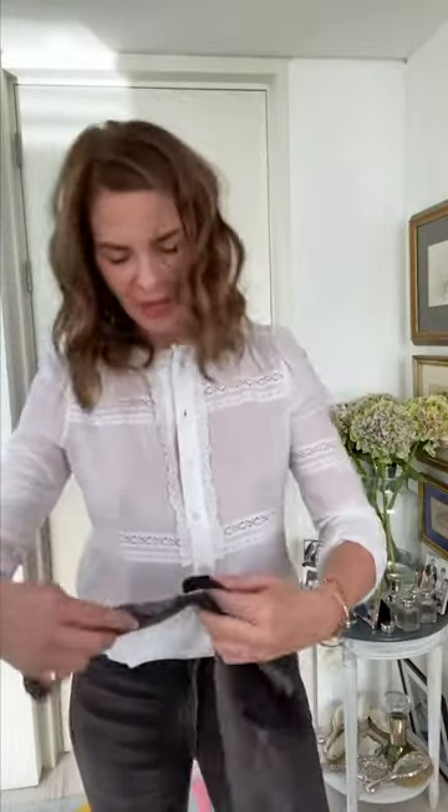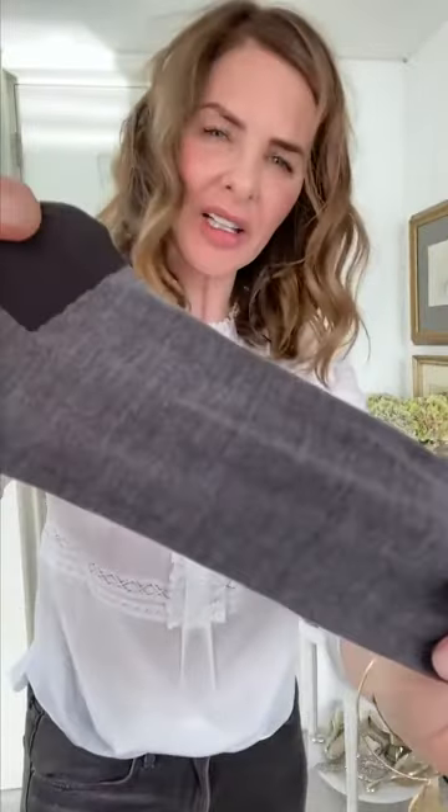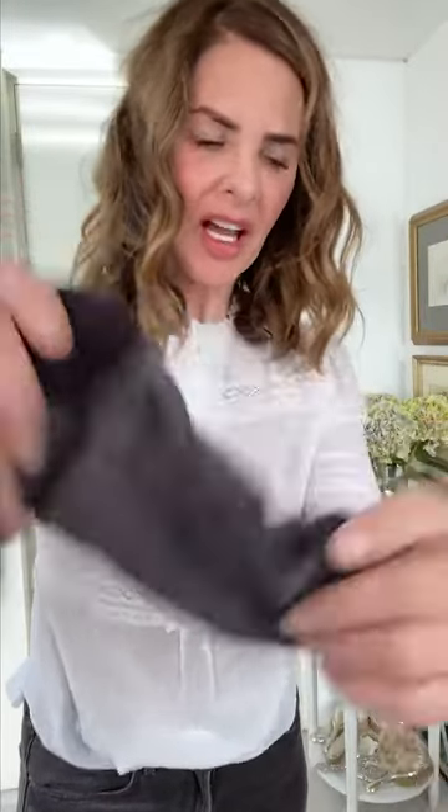And then I've got these, which are men's socks — because there are far more men's socks that are grey than women's socks that are grey. So I bought them and I shrunk them; now they fit me because they were like size men's 11. That colour grey is the perfect grey that goes with most of my things. And the ones I have on are Falke, but they don't do them every year so I've only got two pairs. They do such good socks.